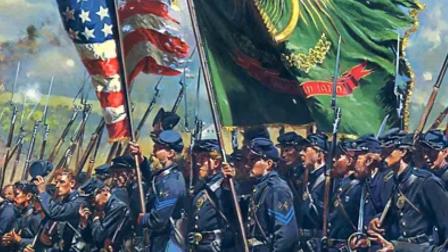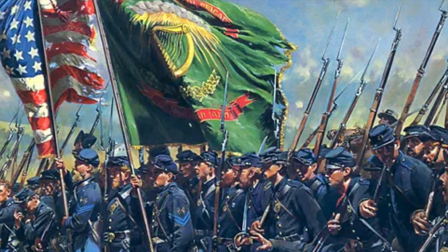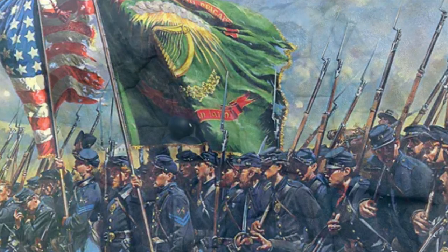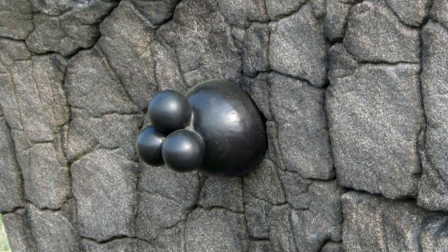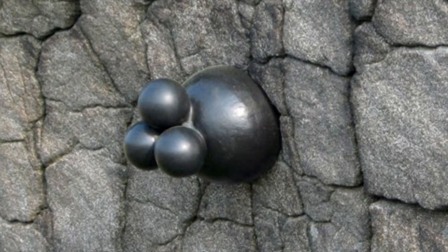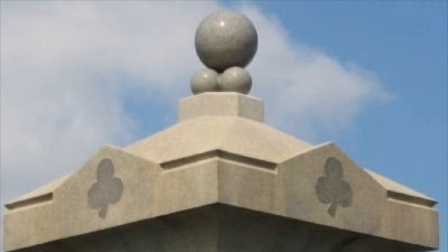Although the smoothbore musket was hopelessly obsolete by the mid-1860s, several Civil War regiments stubbornly clung to their .69 caliber smoothbores, like the 90th Pennsylvania, the 12th New Jersey, and the 69th New York, among others. Many of these regiments feature Buck and Ball on their monuments at Gettysburg and other Civil War battlefields.